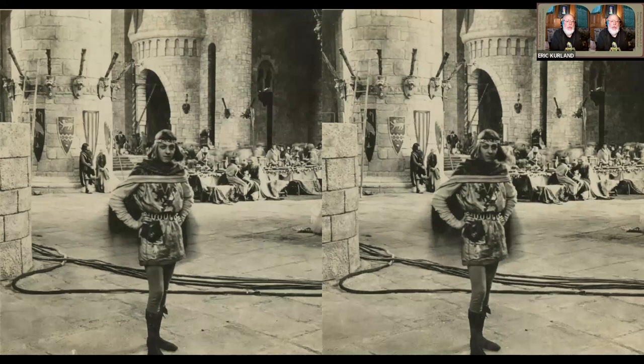And Fairbanks actually did also have Keystone photographers visit his sets. Here's a still from Robin Hood — you can see this is a behind-the-scenes shot, you can see cabling on the floor.